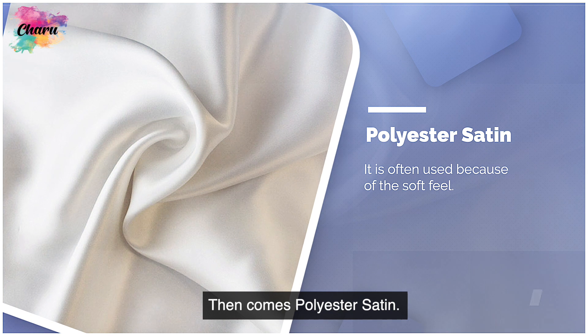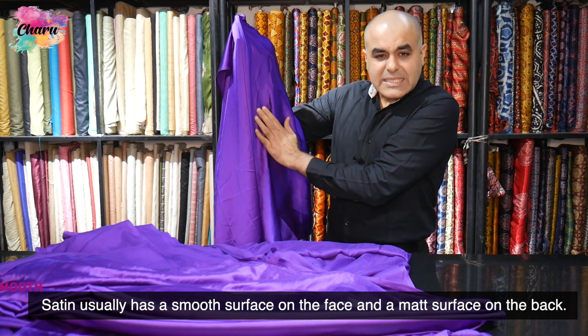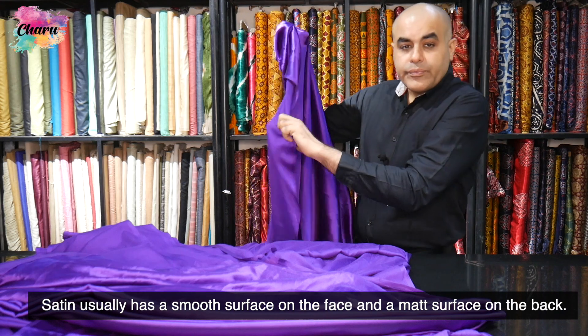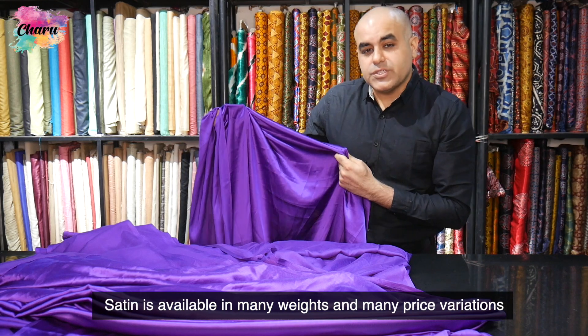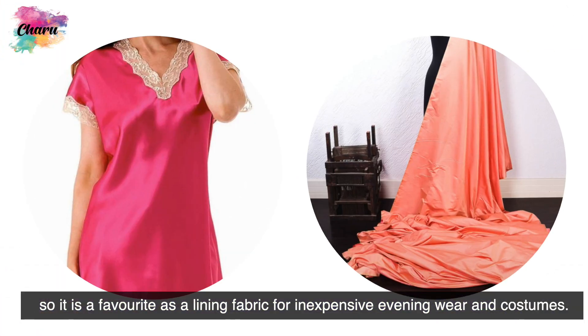Then comes polyester satin. It is often used because of its soft feel. Satin usually has a smooth surface on the face and a matte surface on the back. Satin is available in many weights and many price variations, so it is a favorite as a lining fabric for inexpensive evening wear and costumes.